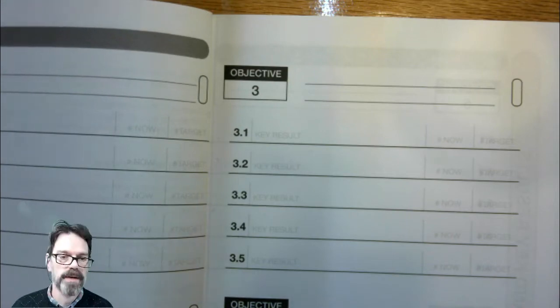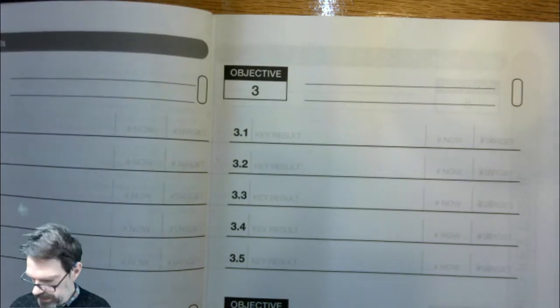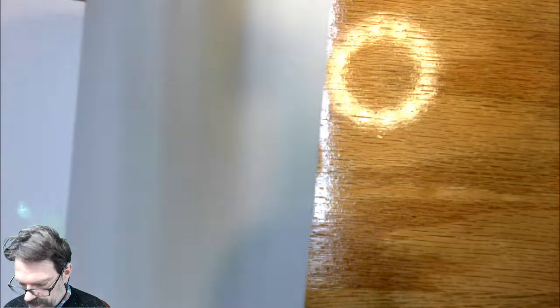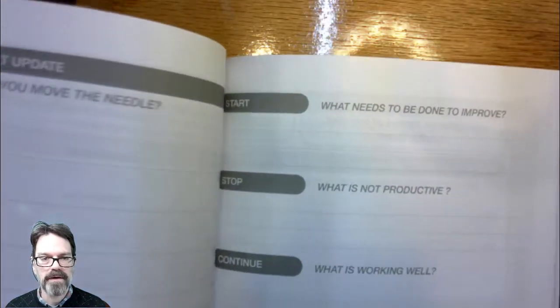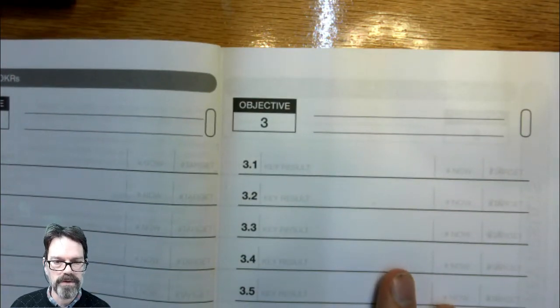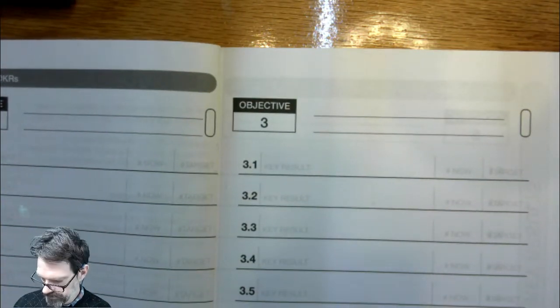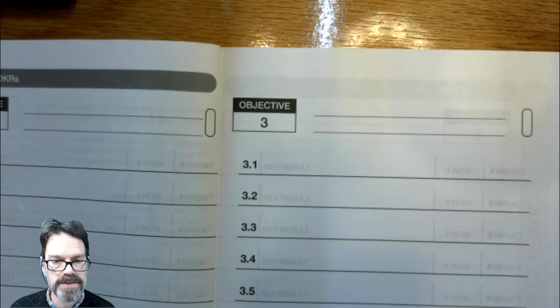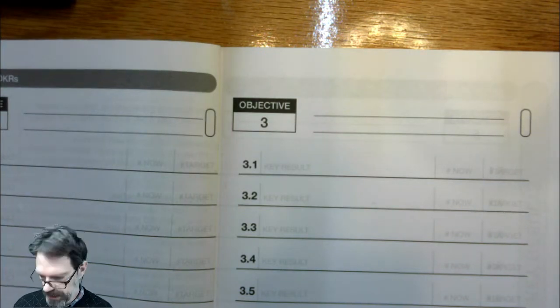One thing I'll point out about this journal planner is that it includes 39 weeks of journaling and planning how you're going to achieve your key results. But they're all not dated, so you can pick this up at any particular time.